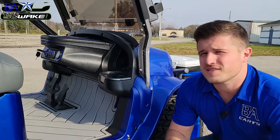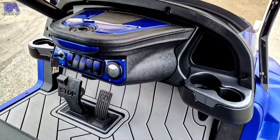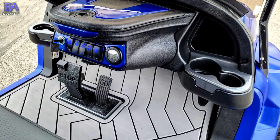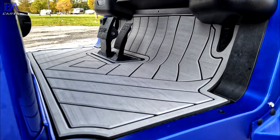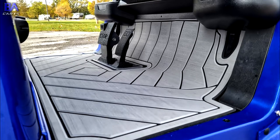Ever since SC Wake out of Indiana started making SeaDeck flooring for golf carts, we've been a big fan. On this build, the customer went with the graphite and black in the angled teak pattern. As you can see, it's an awesome finishing touch, really making that blue on the cart pop while also bringing a luxury boat vibe to the interior.